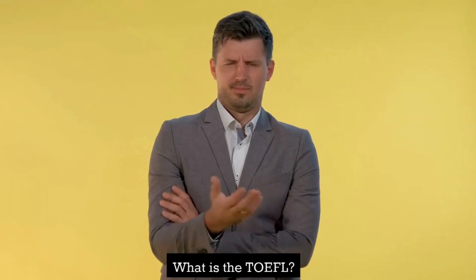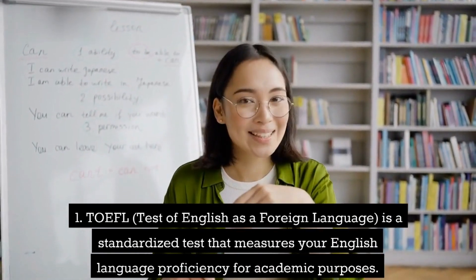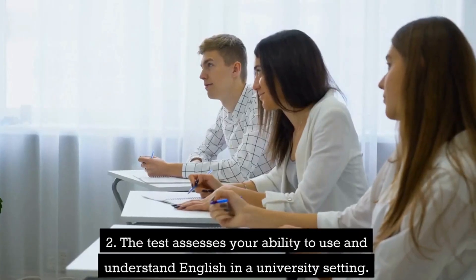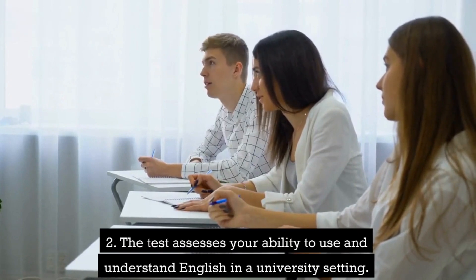What is the TOEFL? TOEFL, Test of English as a Foreign Language, is a standardized test that measures your English language proficiency for academic purposes. The test assesses your ability to use and understand English in a university setting.